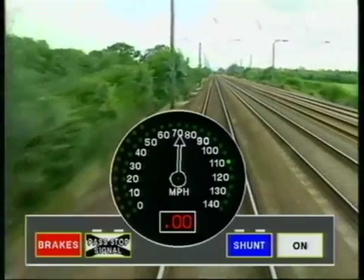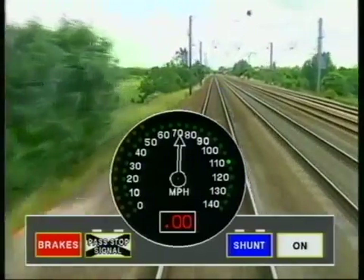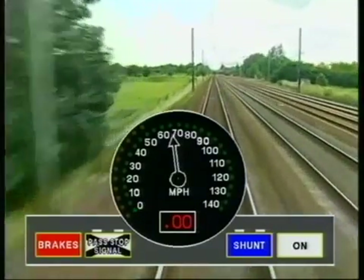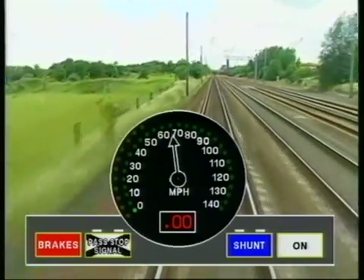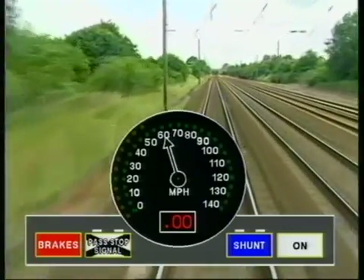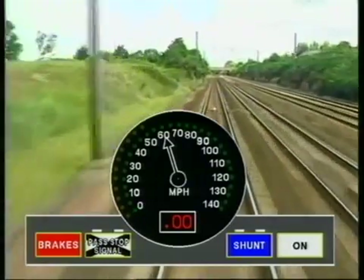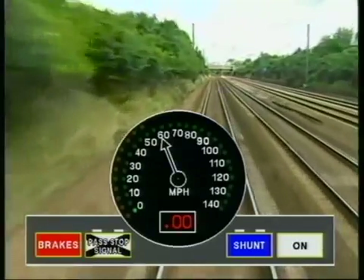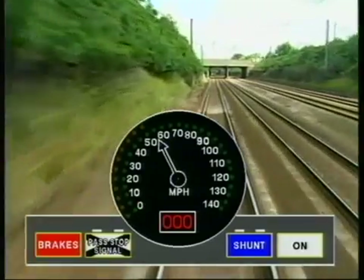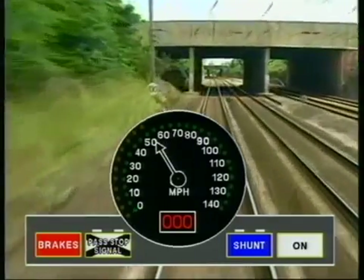A single blip gives audible indication of the change in display. When we reach the indication point for the signal at danger, a further blip sounds and the steady green permitted speed lamp at 110 miles per hour is replaced by a flashing green target speed light at zero miles per hour. This indicates that the signal at danger is the most restrictive target. We are now approaching the next signal at single yellow. As we pass the signal, the display window changes to three zeros, indicating that we are being supervised to a stop at the next signal.